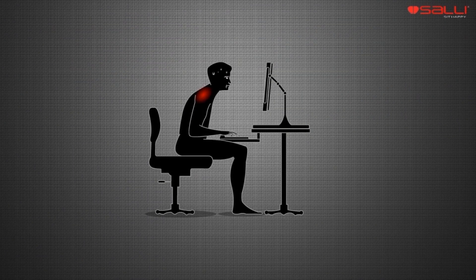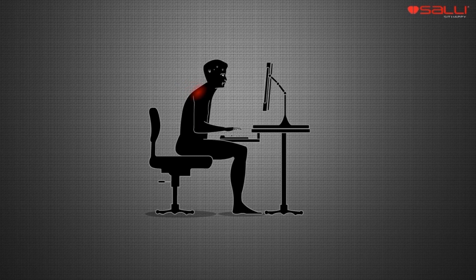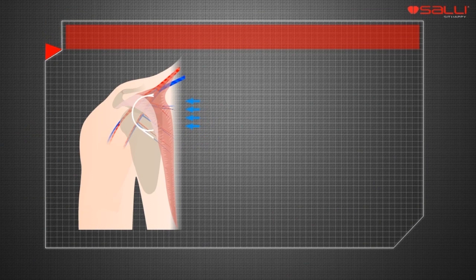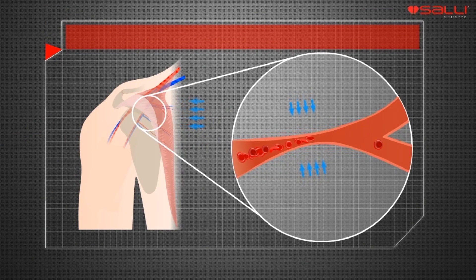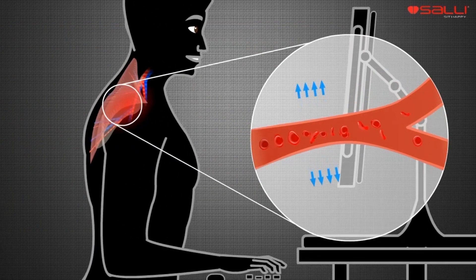A common postural error is the upper crossed syndrome. It tightens the muscles in the upper back and neck. When shoulders are bent forward, the roots of both vascular and neural tissues become narrower, leading to numbness in the upper limbs.